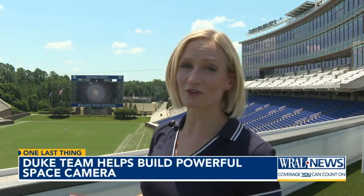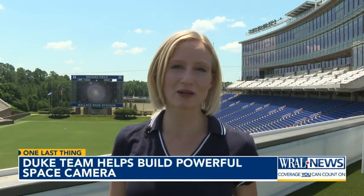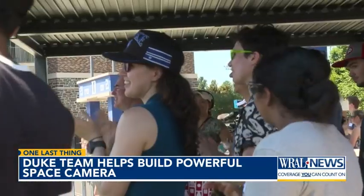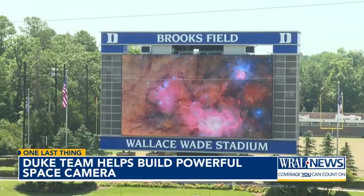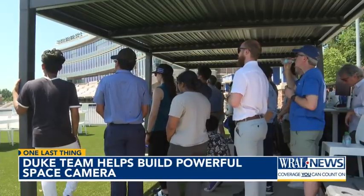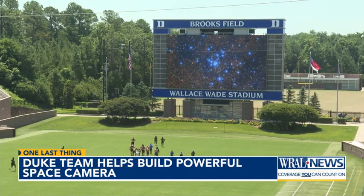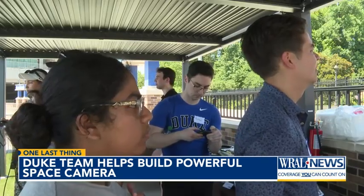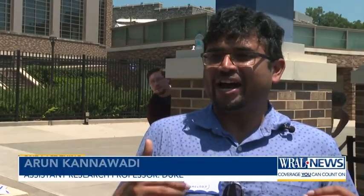This is where touchdowns normally steal the spotlight, but today all eyes were on the big screen — not for a football game, but for powerful new images from an observatory in Chile. Today is really exciting. Stargazers and scientists gathered at Wallace Wade Stadium Monday. We got the biggest screen we could find to see the result of more than a decade of work streamed live from half a world away. It looks amazing. That validates why I spent all my time doing this.